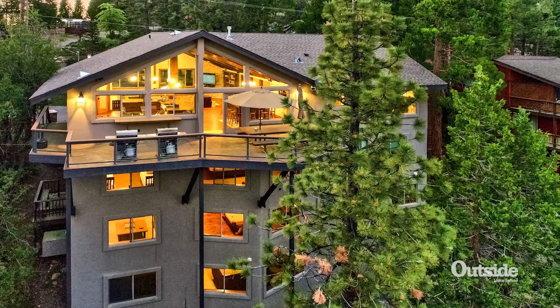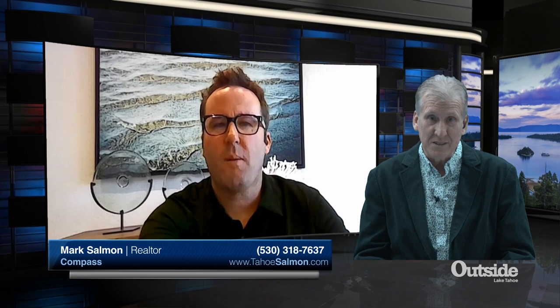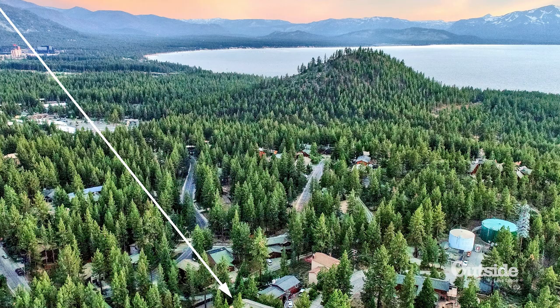Up next on the Tahoe Real Estate Show, Mark Salmon joins us from Compass. Let's talk about some inventory — not a lot of inventory for the last couple of months, which is not typical for July and August. But Mark has three listings, all in Nevada.